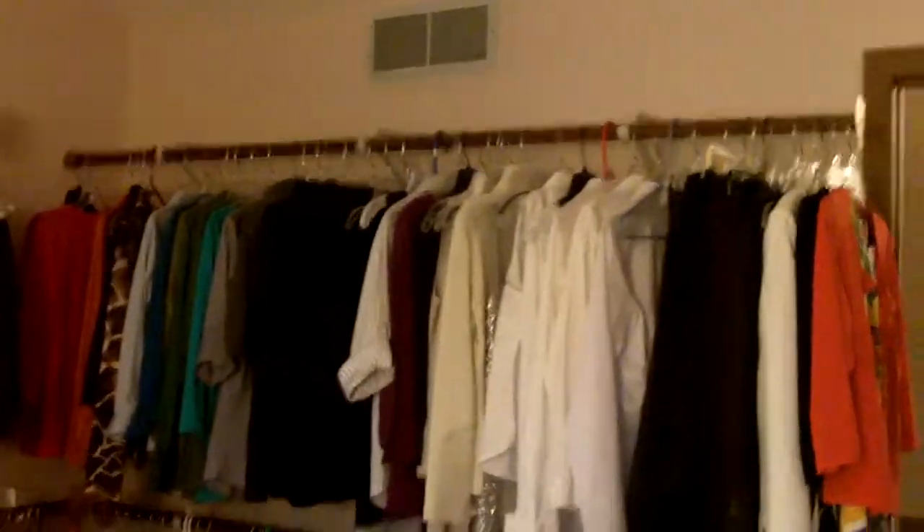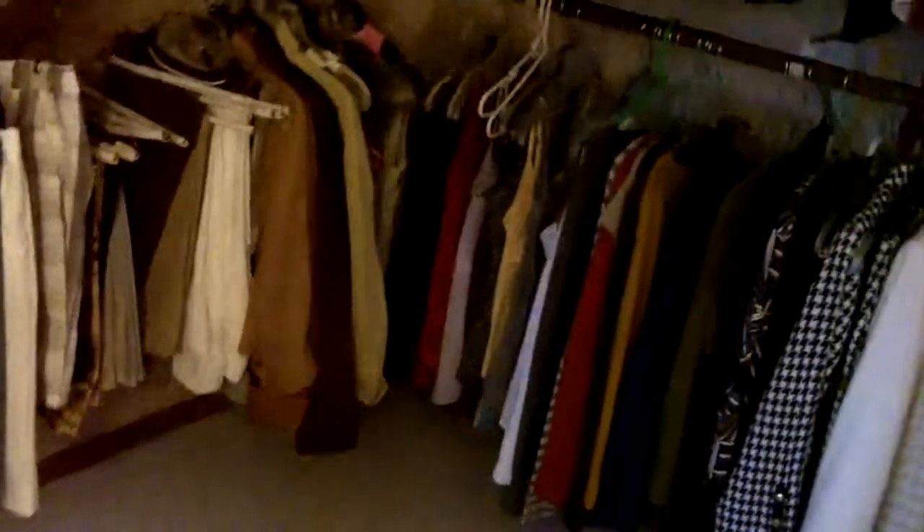One of the bedrooms is currently used as a wardrobe fit for a queen. This room is very flexible — it could be used as a huge walk-in closet as it is, or it can easily be converted back to a bedroom. The owner is very willing to do that.